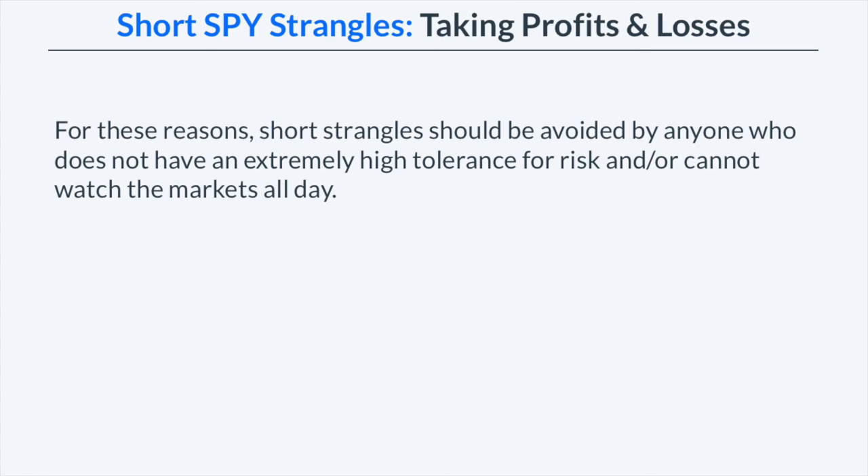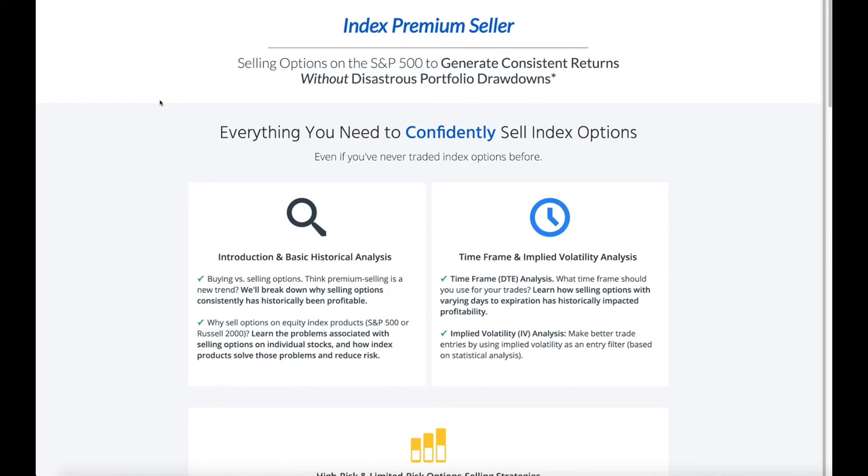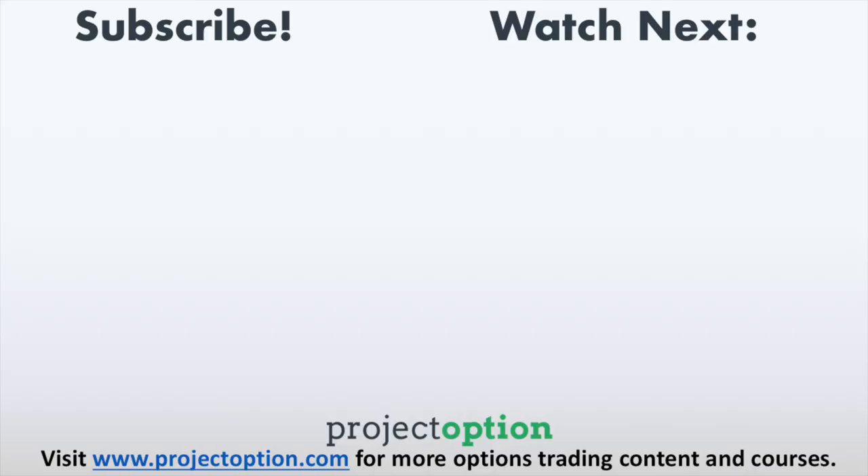I didn't want to end this video on a scary note, but it's my job to present things as neutrally as possible and let you decide whether or not you want to trade strangles, or go towards something more conservative such as an iron butterfly or an iron condor. If you're interested in more in-depth research, full trading plans, and trade sizing techniques for index premium selling strategies, click on the link in the description and check out the index premium seller course. Thanks so much for watching — please subscribe to our channel and check out more of our options trading videos. I'm Chris from projectoption.com. See you next week.